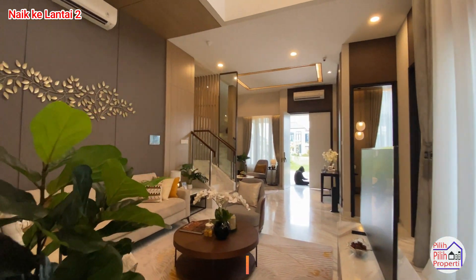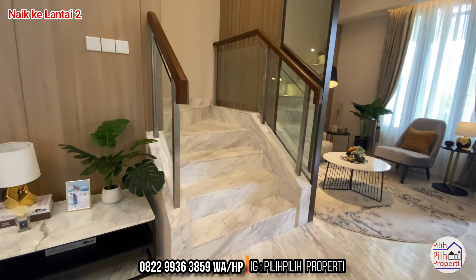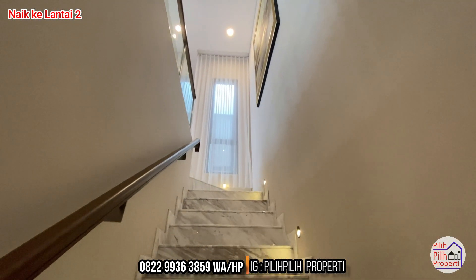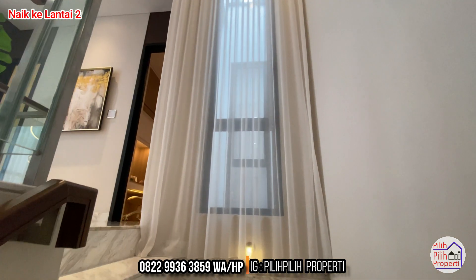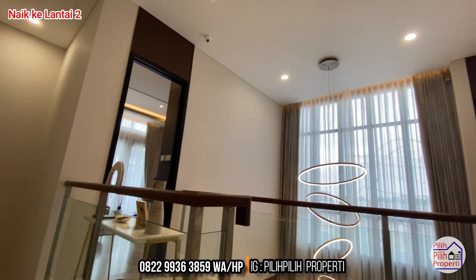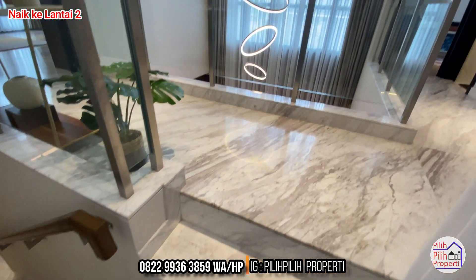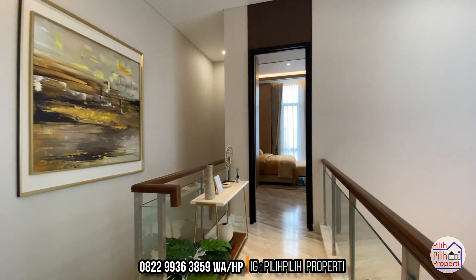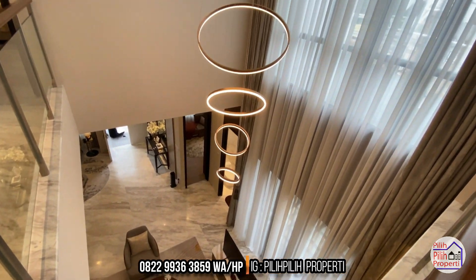Rumahnya benar-benar gede karena tipikal rumah besar lebar 9, terlihat sangat lega. Sekarang naik ke lantai 2. Untuk area tangganya, developer sudah mendesain sedemikian rupa agar step by step tangga benar-benar nyaman dan tidak melelahkan. Di lantai 2 masih ada area hall dan area double high ceiling yang benar-benar terang karena taman di tengah bisa menerangi seluruh sudut dalam rumah.